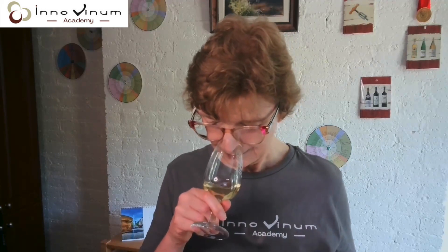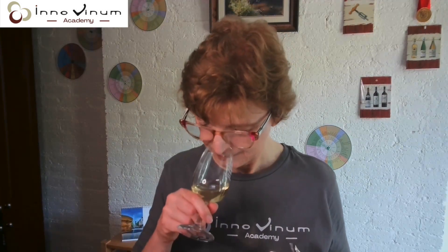On the fruity notes, citrus — we have grapefruit or lemon. It's more lemon juice, and I also perceive some yeasty notes, more like light toasted bread. After swirling, the toasted bread is a bit more present, even dominant for me. So my notes for wine number one: more lemony, juicy, and light toasted bread.